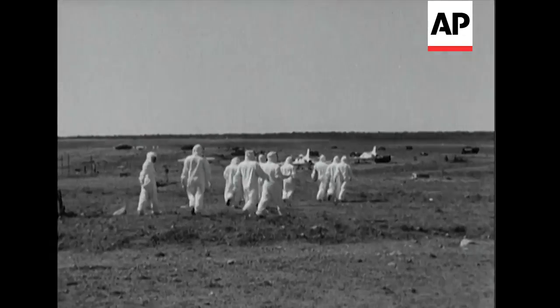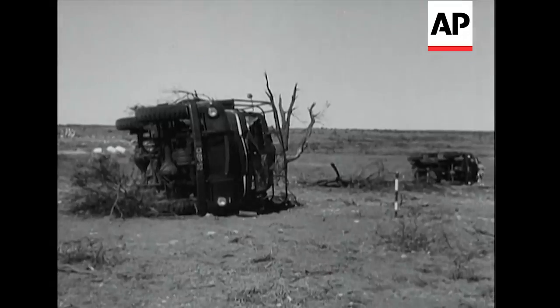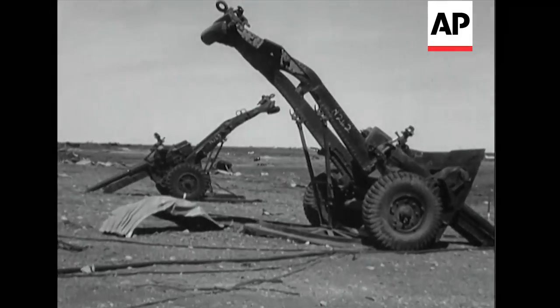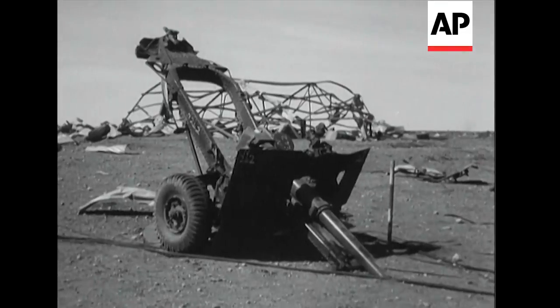And scientists in special protective clothing advance to the target area. If the scene of havoc is less impressive than might have been expected, remember that these test items were placed many miles away from the explosion.